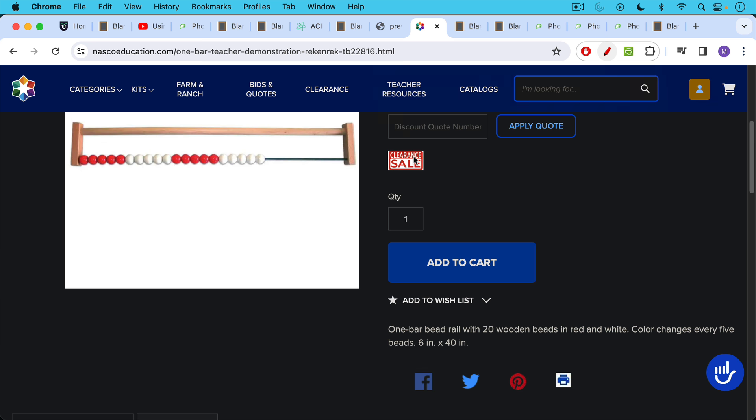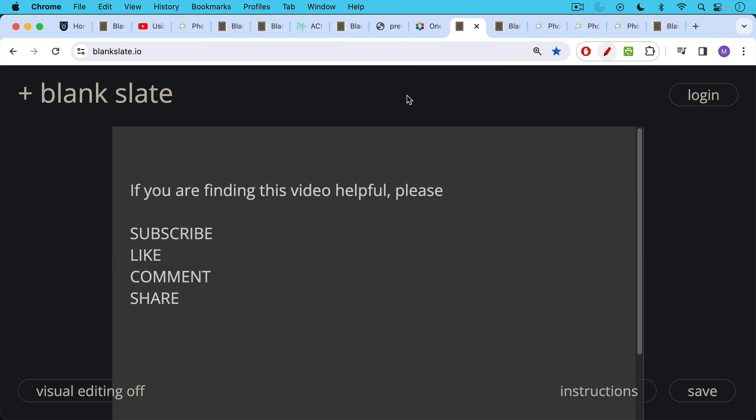Another way of thinking about this is like a one-row abacus — that's what a payment channel looks like on the Lightning Network. If you're finding this video helpful so far, I just ask you to subscribe, like, comment, and share. That's a way you can really help out the channel.